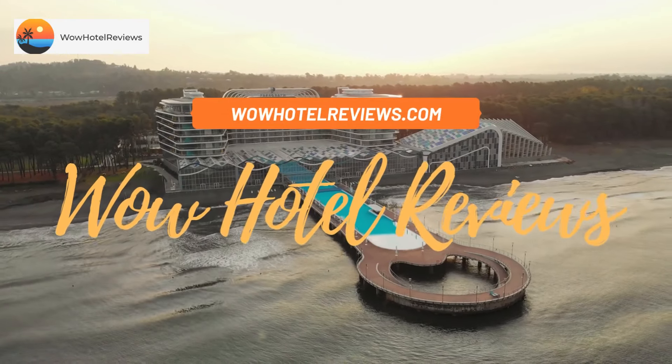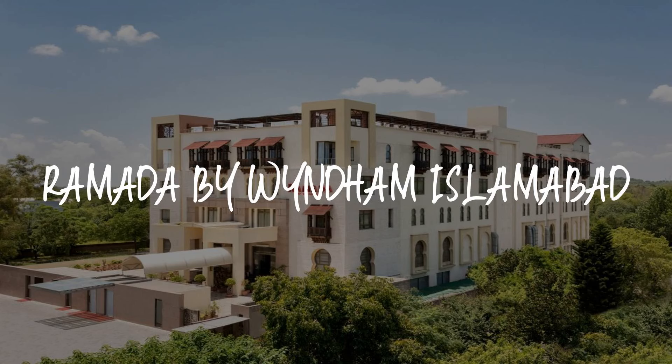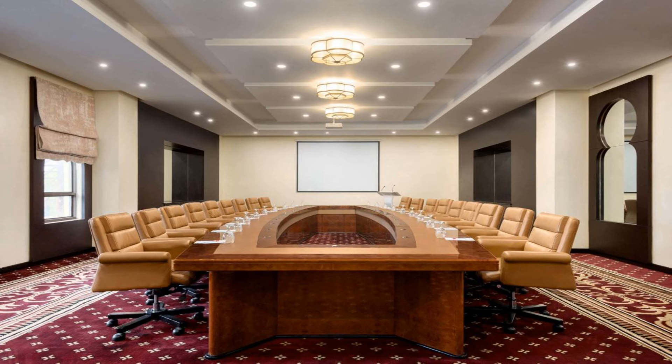Hello guys, welcome to Wow Hotel Reviews. Today I am reviewing Ramada by Wyndham Islamabad — it's a four-star hotel. Please use our Booking.com link in the description to book the hotel and get special pricing.